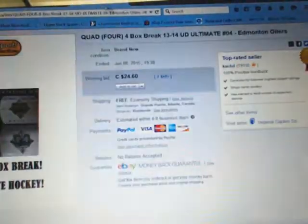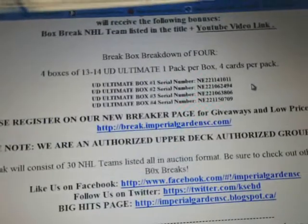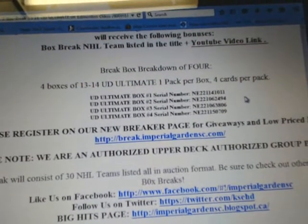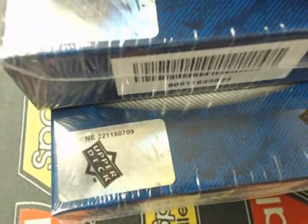We are streaming live on breakers — that's break number four. Our serial numbers tonight are NE221141011, 2494, 3806, and 0709. Let's go to the last four digits: 1011, 2494, 3806, and the last one, 0709.